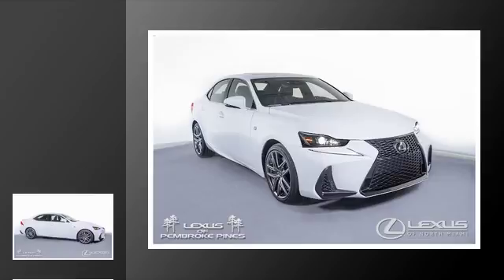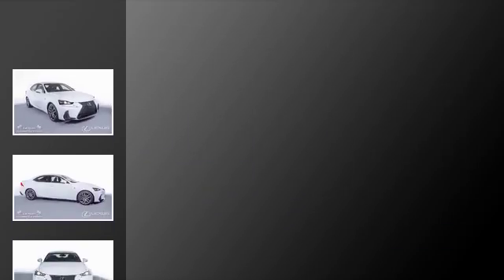This is a 2017 Lexus IS. This car has an 8-speed automatic transmission and a V6.